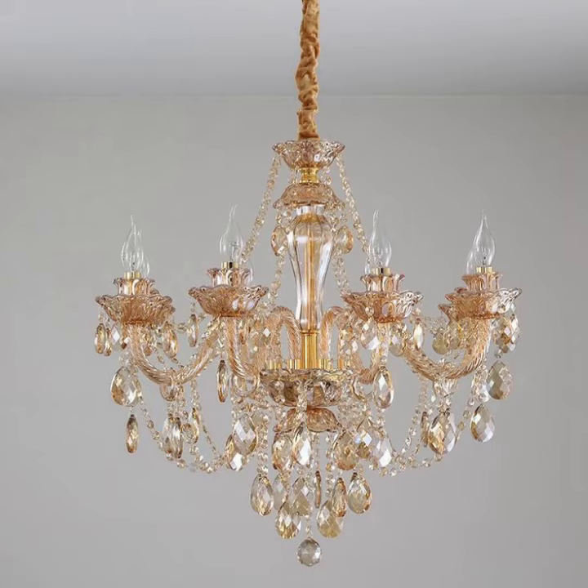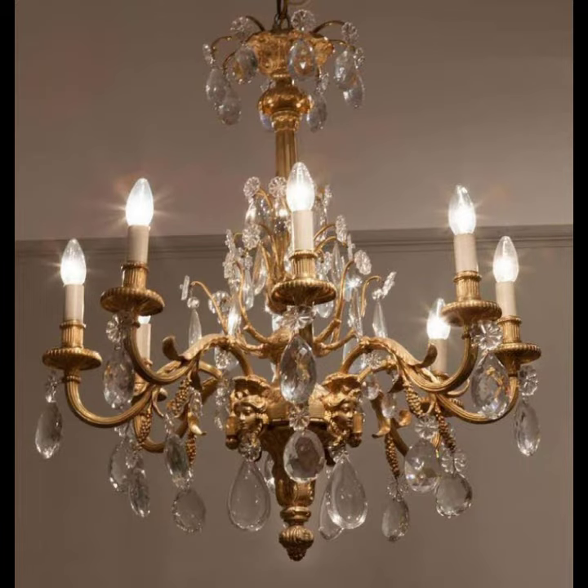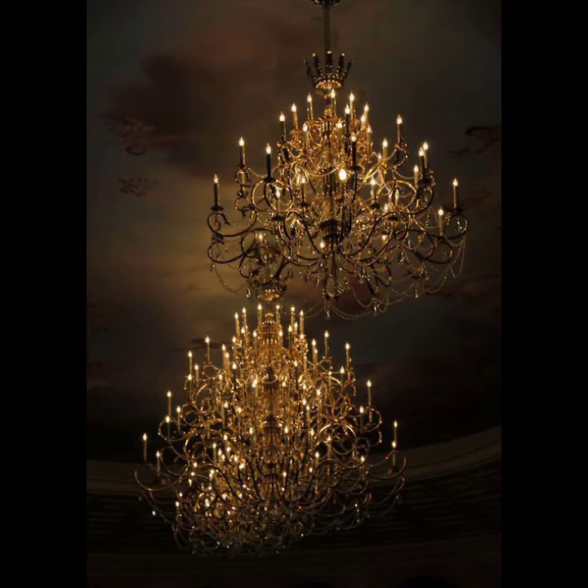We can buy chandeliers from the market in different shapes, different styles, and different colors. We can also buy them from different websites by online method. Please try this type of chandelier and decorate your parties with the help of these chandeliers.